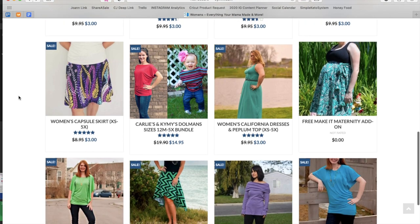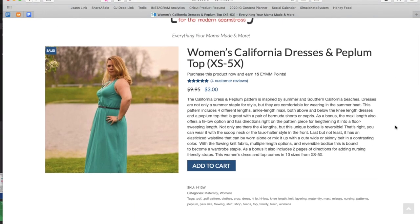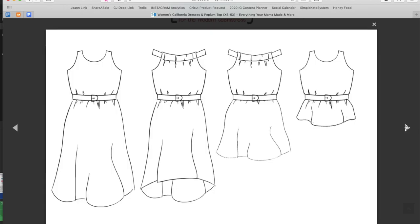Moving into some bundles, here is the Women's California Dresses and Peplum Top, inspired by summer and Southern California beaches. The pattern includes four different lengths: ankle-length maxi, above and below the knee dresses, and a peplum top. As a bonus, the maxi length has a high-low option and directions for lengthening it to a floor-sweeping length. The bodice is also reversible — you can wear it with the scoop neck or faux halter style in front, plus an elasticized waistline.